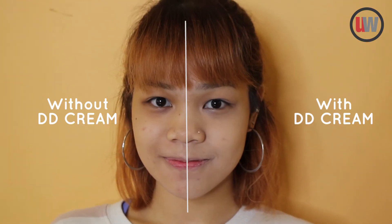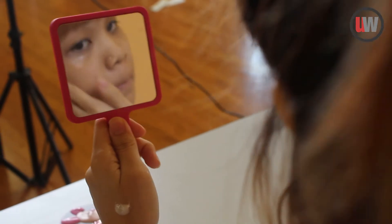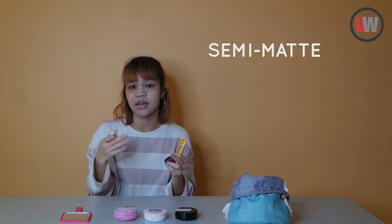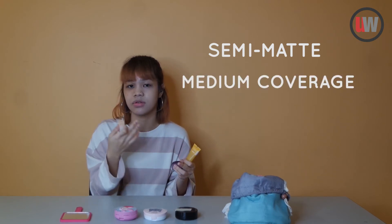Last but not least, I'll be trying the DD cream. I've just finished applying the DD cream and I realized that it doesn't really give me a very dewy finish — it gives me more of a semi-matte finish. It is a bit more troublesome than using a cushion. Coverage-wise, I feel that it gives me a medium coverage, but it definitely can be built to a full coverage.